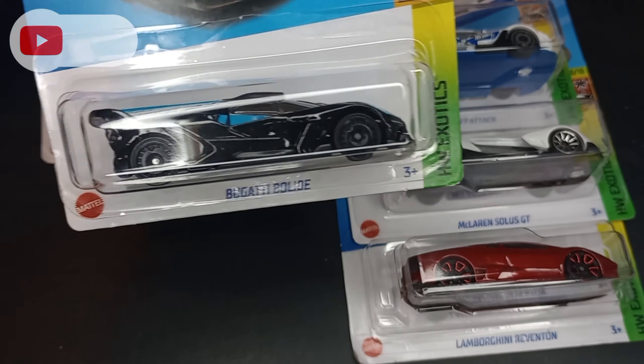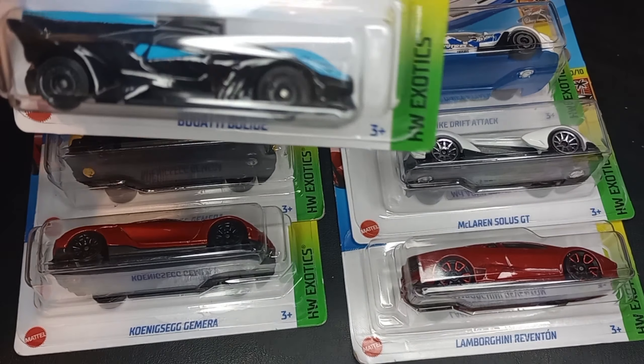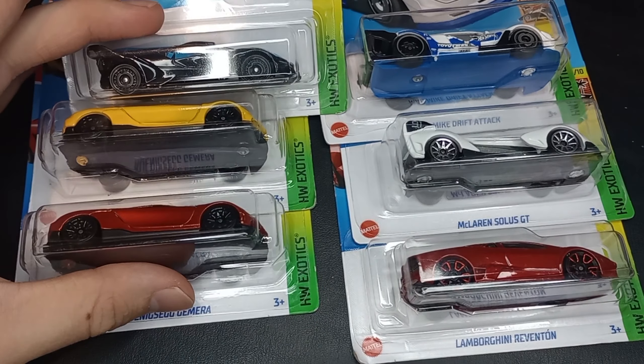What's going on YouTube? It is Sam's Diecast Showroom. Welcome to the showroom one more time. Today we're going to be cracking open some exotic Hot Wheels cars. These are from the 2023 HW Exotic set and we have six examples here to open up today.